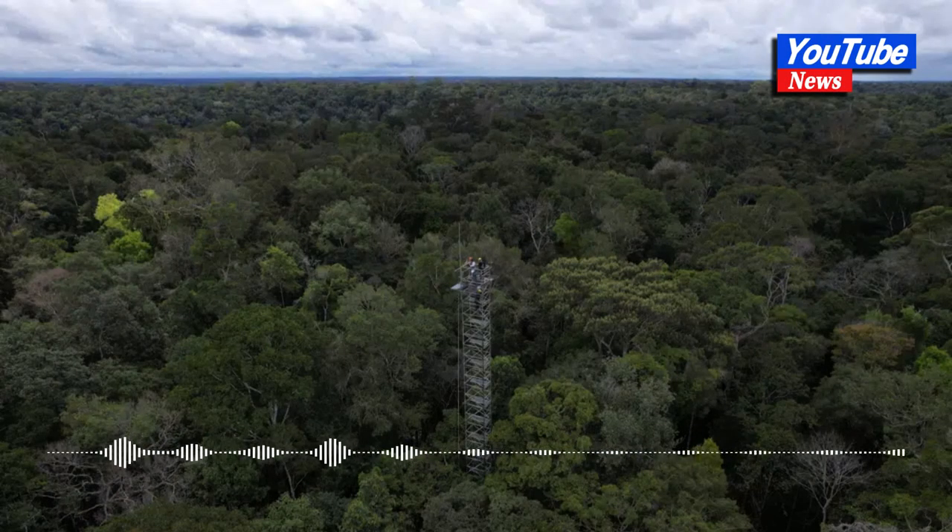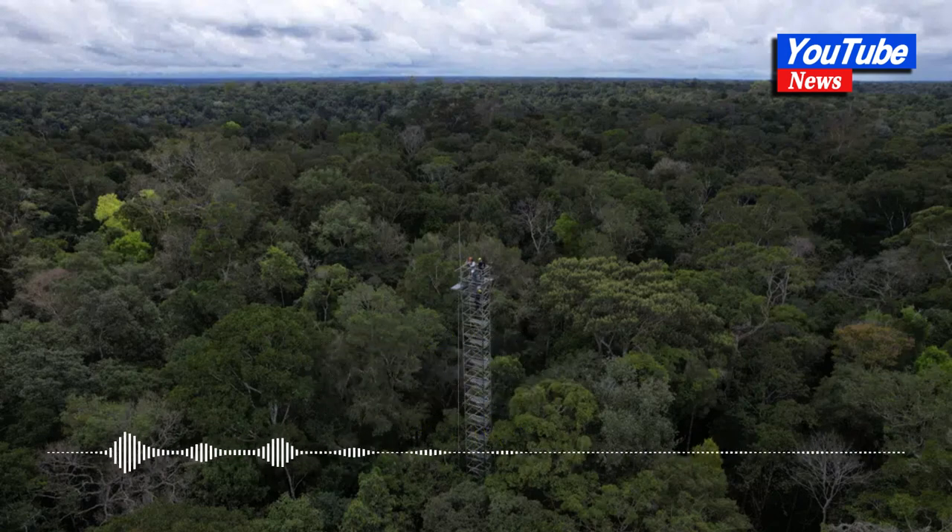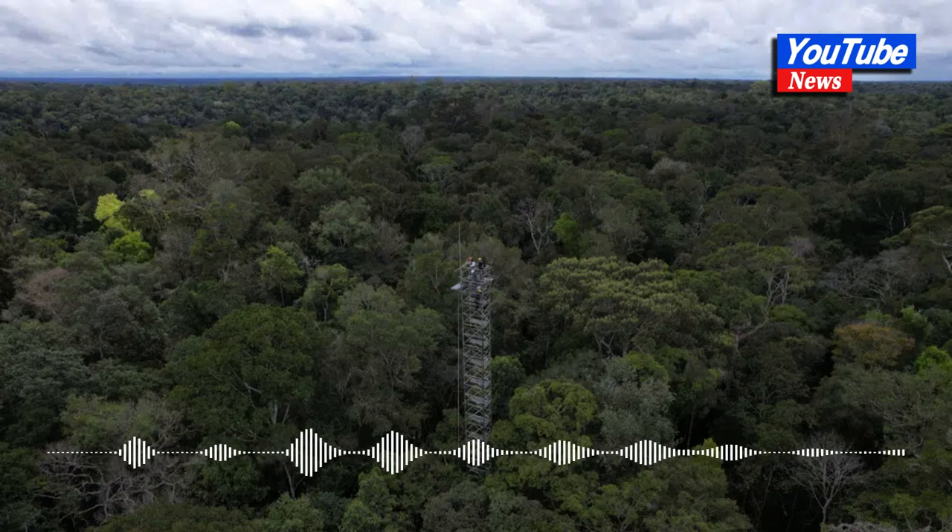Brazil Builds Rings of Carbon Dioxide to Simulate Climate Change in the Amazon. Rio de Janeiro, AP — in the depths of the Amazon, Brazil is building an otherworldly structure: a complex of towers arrayed in six rings, poised to spray mists of carbon dioxide into the rainforest. But the reason is utterly terrestrial: to understand how the world's largest tropical forest responds to climate change.